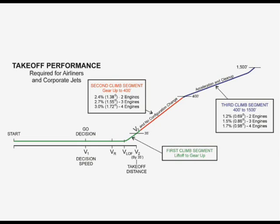At rotation speed, VR, a 3 degrees per second rotation rate to the initial climb attitude for the second segment climb will establish and maintain V2 after landing gear retraction until reaching 400 feet. The pitch attitude is then reduced, allowing airspeed to increase while flaps are retracted at their scheduled airspeeds, while maintaining the required minimum climb gradient.